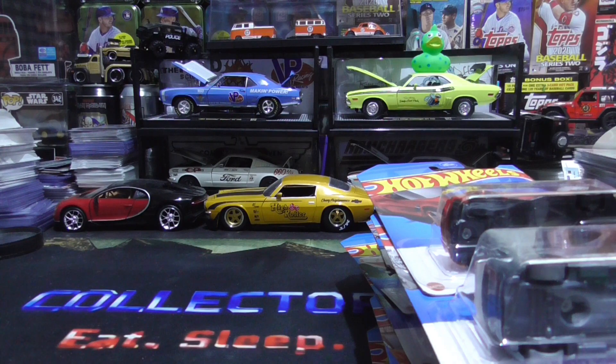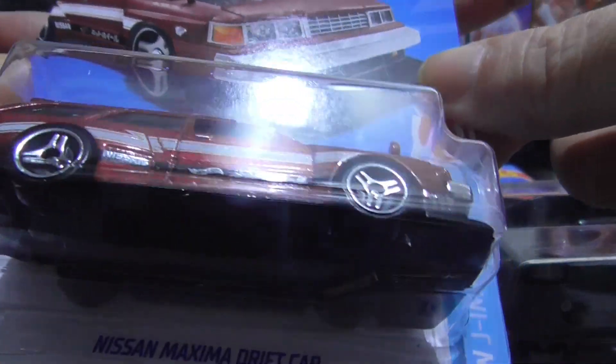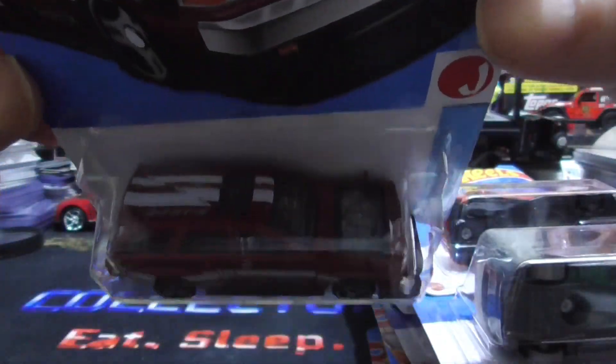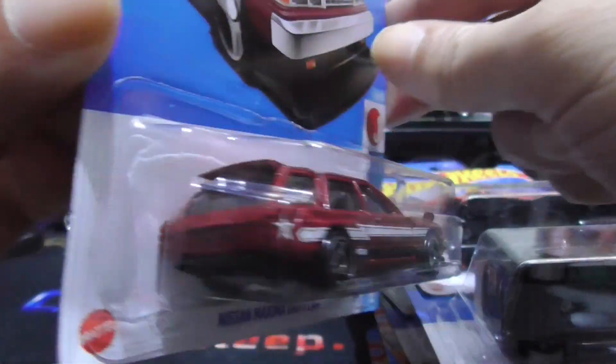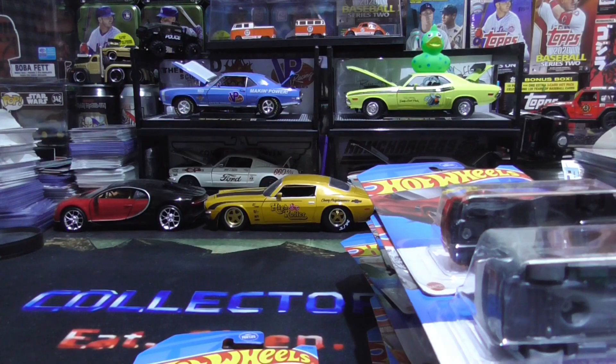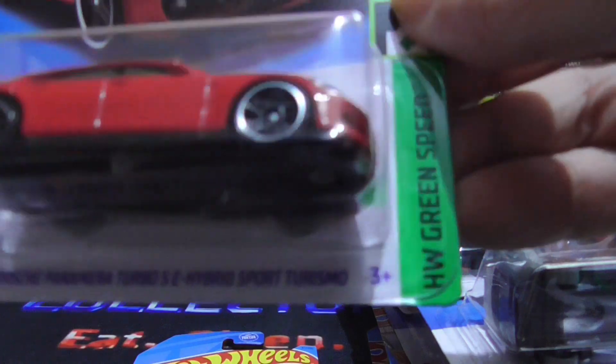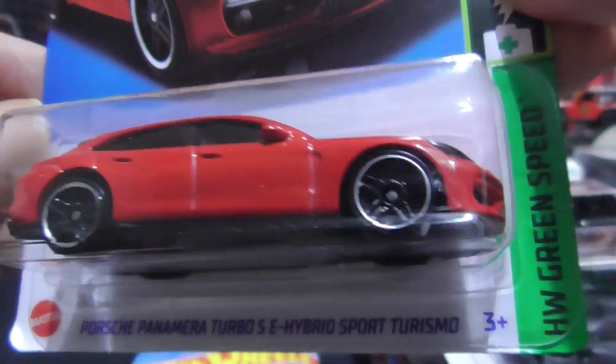Next up we have the Nissan Maxima drift car — red, dark red with white stripes, pretty cool. And a few more: we have the beautiful Porsche Panamera Turbo SE Hybrid Sports Turismo.